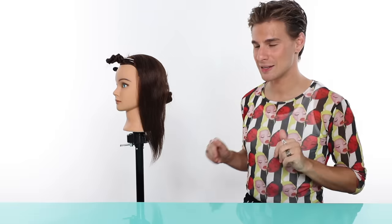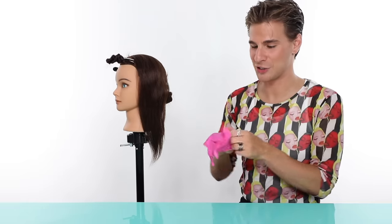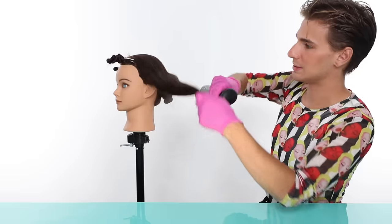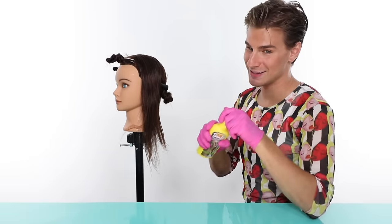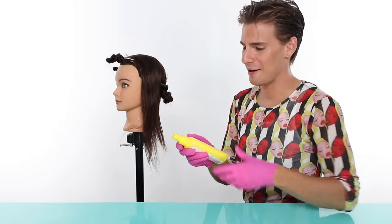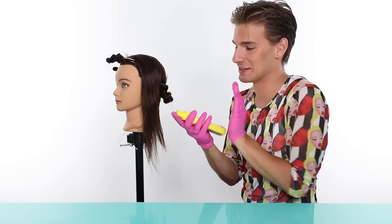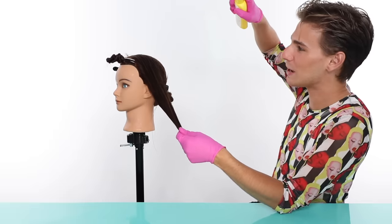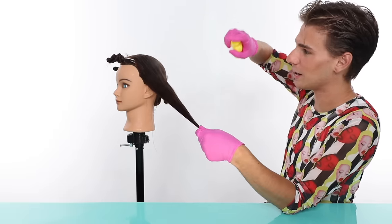Let me dampen her strands. I'll be putting some gloves on because I don't want hydrogen peroxide all over my hands. Let's dampen this section up. Now that we have this section damp, I'll take the Sun In and shake it a little bit. This beautiful yellow bottle with this gorgeous sprayer is going to help her go lighter and I can't wait. Let's just do a beautiful, even coating on her hair. I do have to say it smells very good, which is weird because it's mostly hydrogen peroxide.